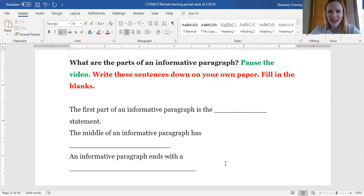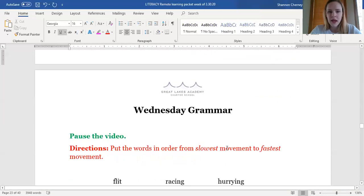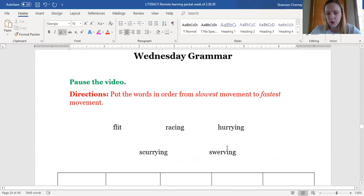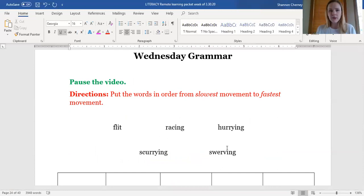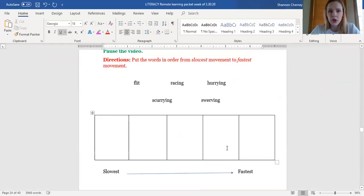Great job. Now we're going to move on to Wednesday grammar. Wednesday grammar is all about vocabulary. You might remember filling out the different ways that you could move in your packet yesterday. We have to put these words in order from slowest moving to fastest moving.